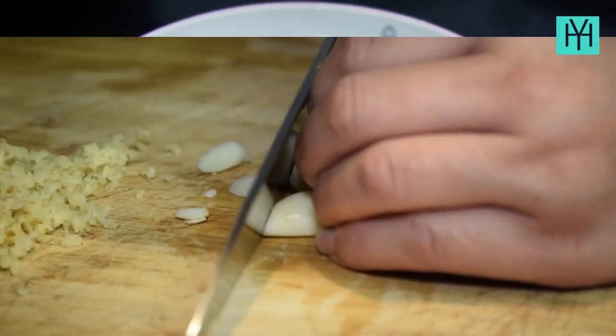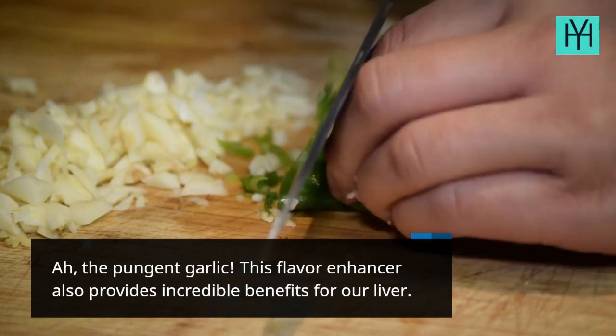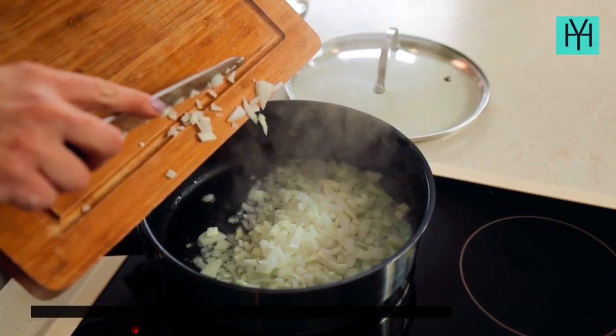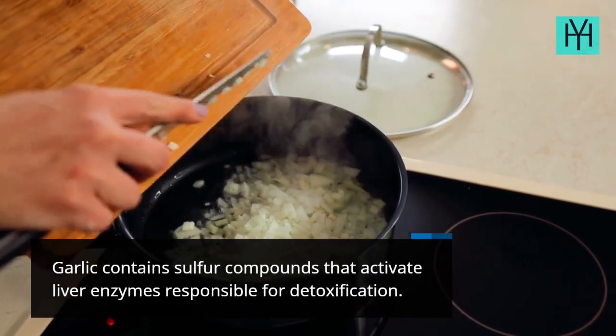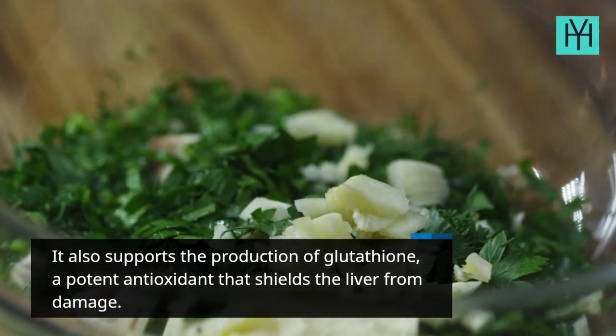Food 5: Garlic. The pungent garlic! This flavor enhancer also provides incredible benefits for our liver. Garlic contains sulfur compounds that activate liver enzymes responsible for detoxification. It also supports the production of glutathione, a potent antioxidant that shields the liver from damage.